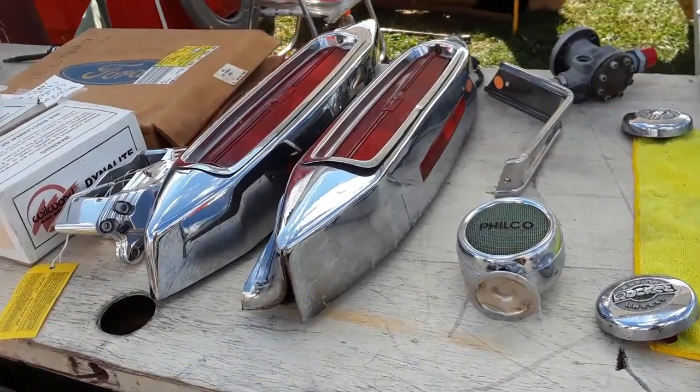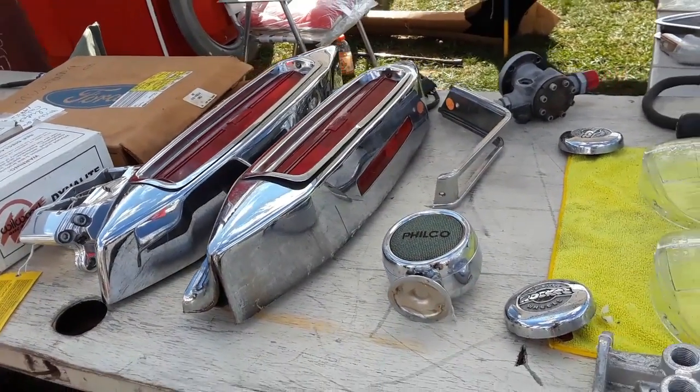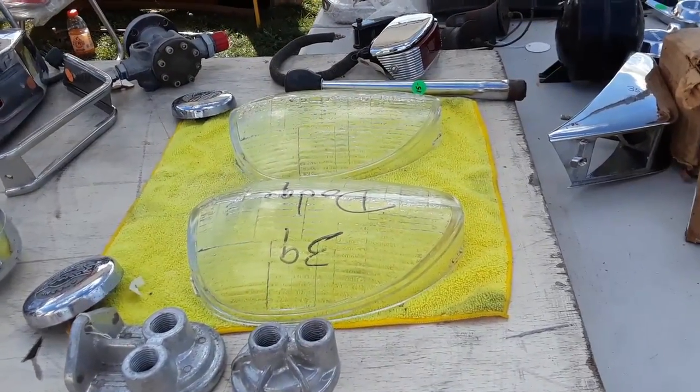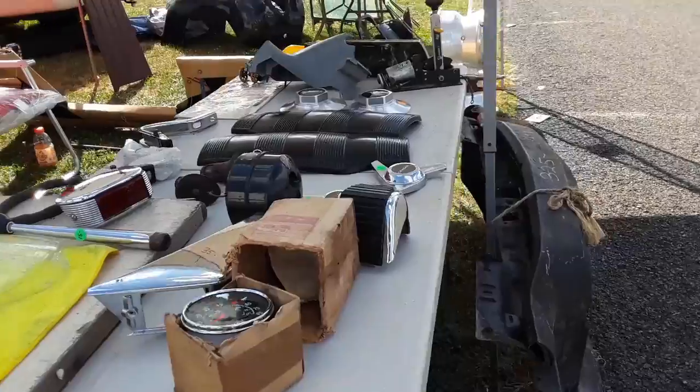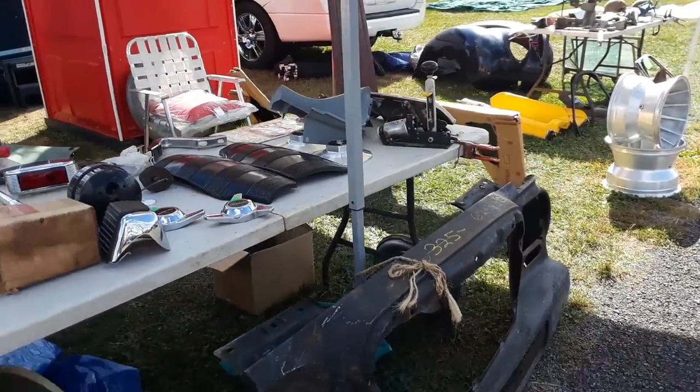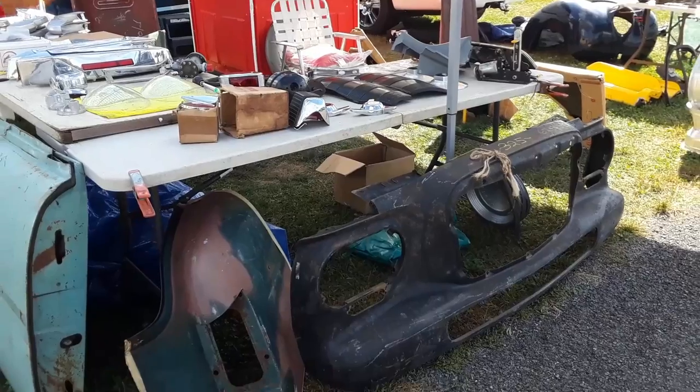There's your Cadillac tail light lenses, tail light assemblies, decent shape. 39 Dodge — wow, wow, wow. No price on that stuff, but cool beans. Always something cool to find.